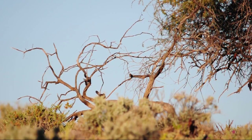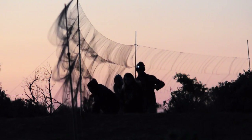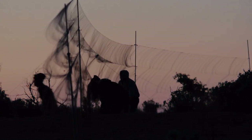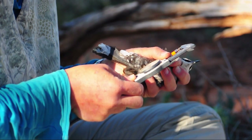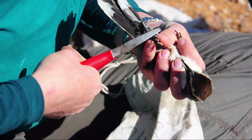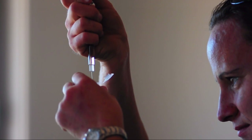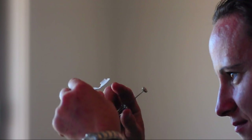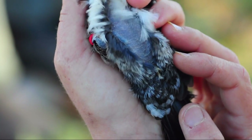We can quite easily herd the birds into a line of mist nets that we've set up the previous day. Following capture, we take standardised measurements to assess the size and condition of each bird, and we fix a uniquely numbered metal ring and a unique combination of coloured rings around their legs for identification in the field. We also take a small blood sample to determine the gender of the birds and their levels of genetic relatedness. Finally, we insert a small microchip transponder under their skin, similar to that used in pets.